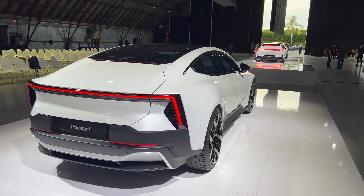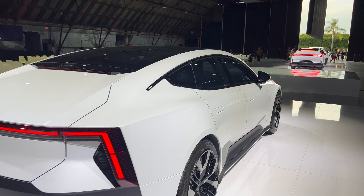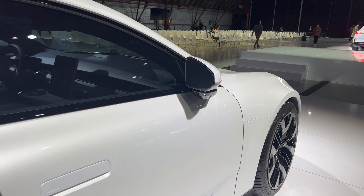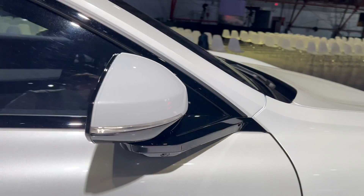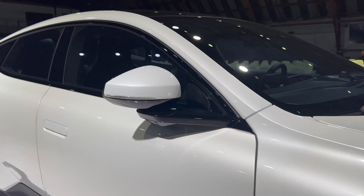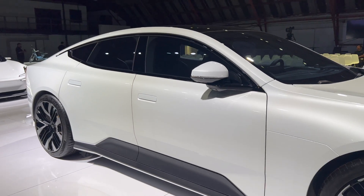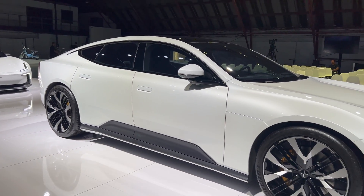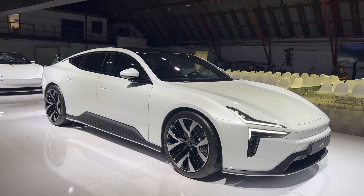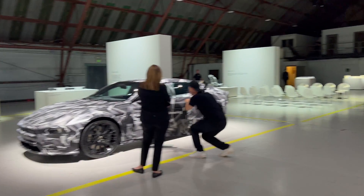You've got flush door handles, the same as what we have on the other Polestar models, and conventional door mirrors as well. But you also have an extended camera-based system on the car. This is also one of the first cars that's going to use the StoreDot technology, which is what the team here are present for.